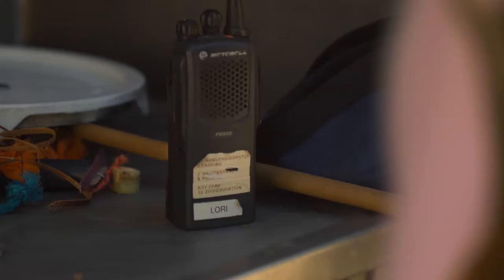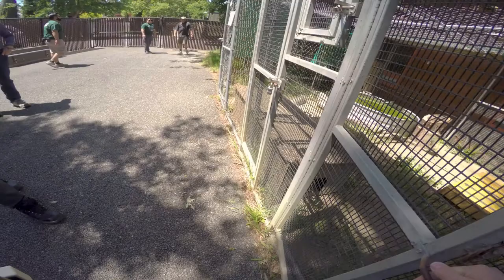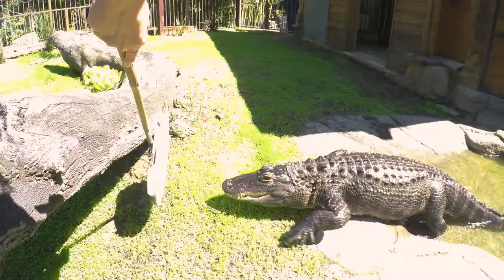I'm Lori Morper. I'm a zoo educator here at Happy Hollow Park and Zoo. I'm responsible for conducting much of our on-site and off-site education programming. I also get to work with our American alligator, Bayou.